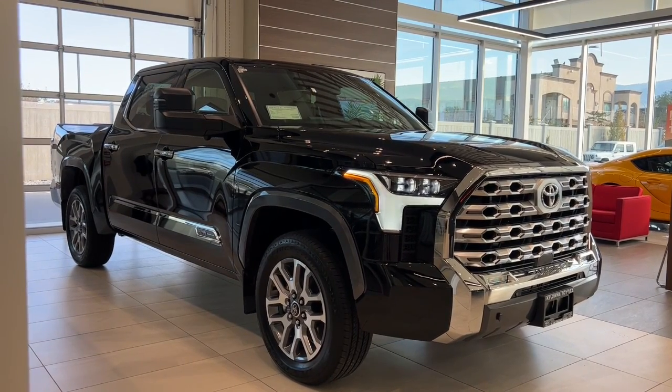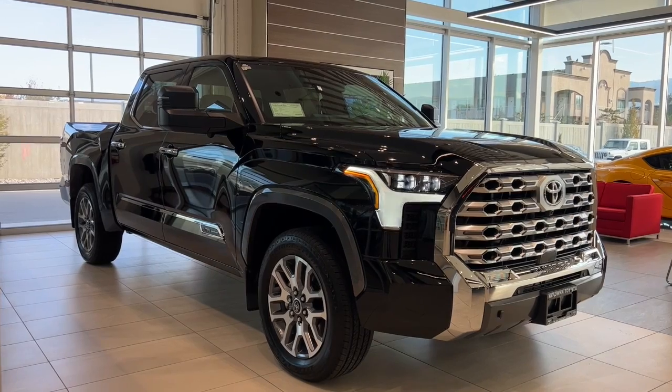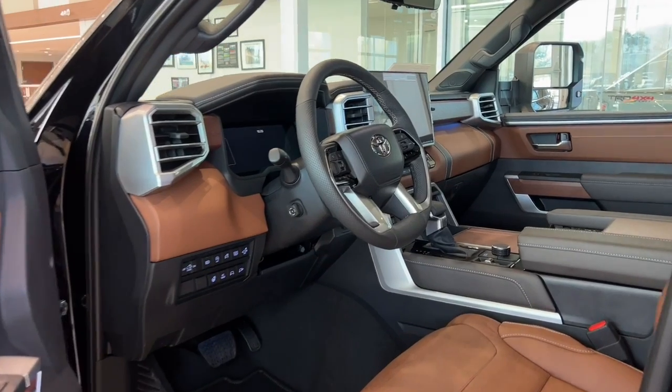Experience the epitome of luxury and power with the 2023 Toyota Tundra Platinum 1794 edition, available now at Kelowna Toyota. This exclusive edition features unique badges and accents, making it truly one of a kind.